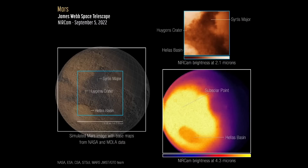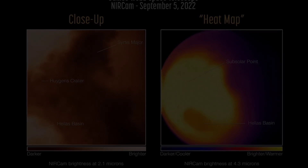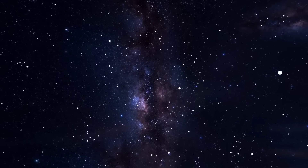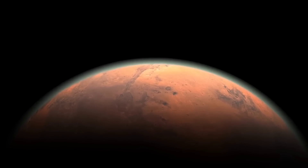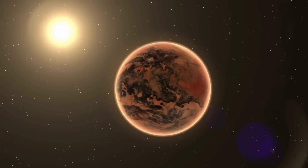Closer to the poles, the brightness decreases because those areas receive less sunlight, and the northern part is less bright than the southern hemisphere because it was winter in the north when this image was taken. It's not just temperature that affects brightness — the atmosphere also plays a part, as light must travel through it to reach Webb. Much of the light in the 4.3 micron image can be absorbed by carbon dioxide before reaching us, so areas with more atmospheric CO2 appear darker. That's why Hellas Basin looks darker: it's a crater at lower altitude with higher air pressure, leading to more absorption of certain wavelengths of light.